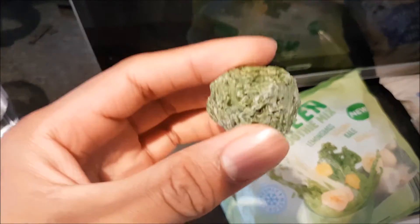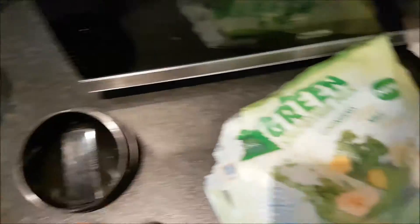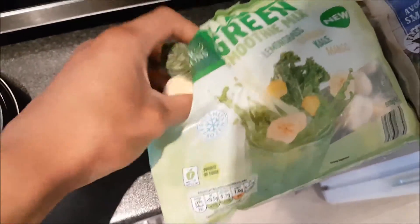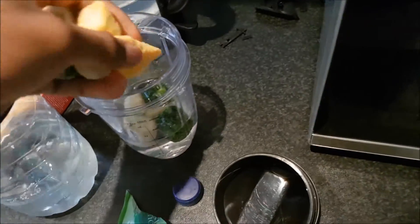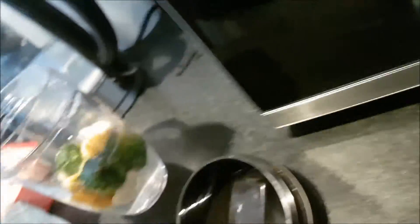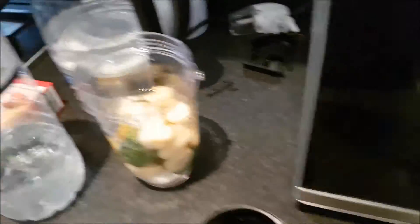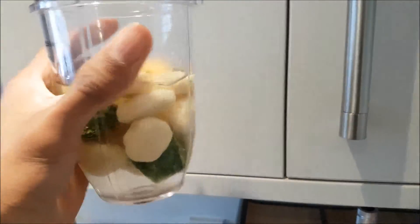I've opened the bag — let me show you the pieces. This must be the kale — you can see frozen pieces of kale. And this is the banana, just chopped up pieces. Here's the mango bits. And I think the lemongrass is actually inside the frozen bits of kale. Anyway, that's all going in — I'm using the small cup of the Ninja blender.